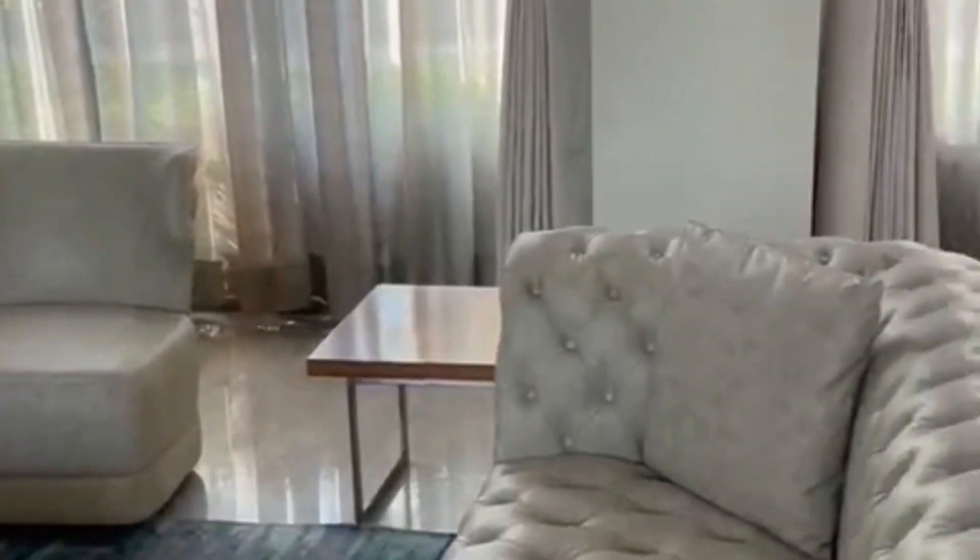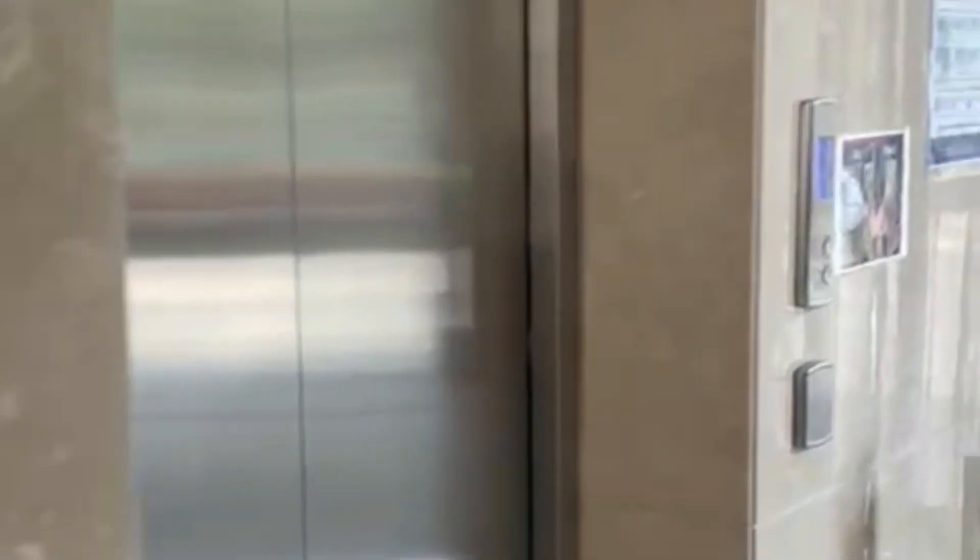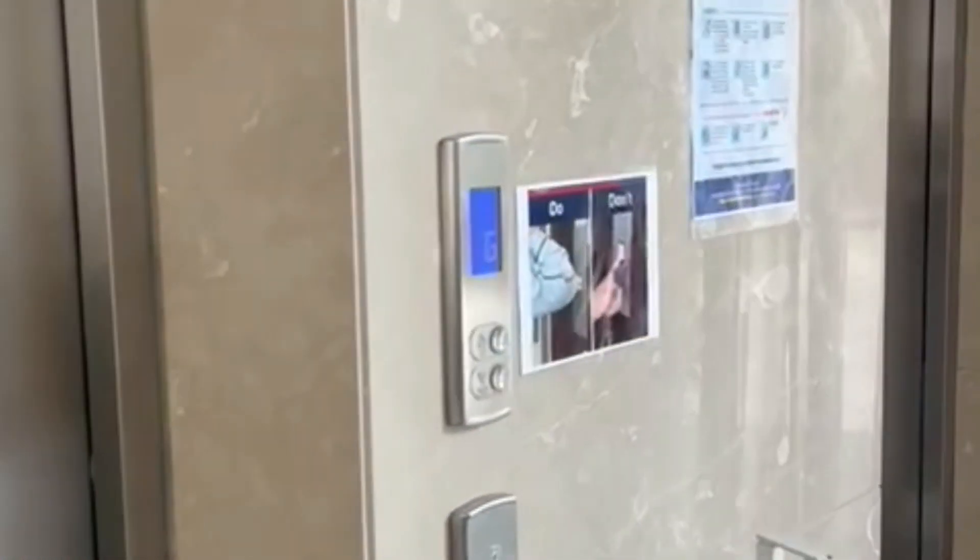There is a private lift for every apartment. The building has seven floors including the eighth floor, which is the rooftop swimming pool.